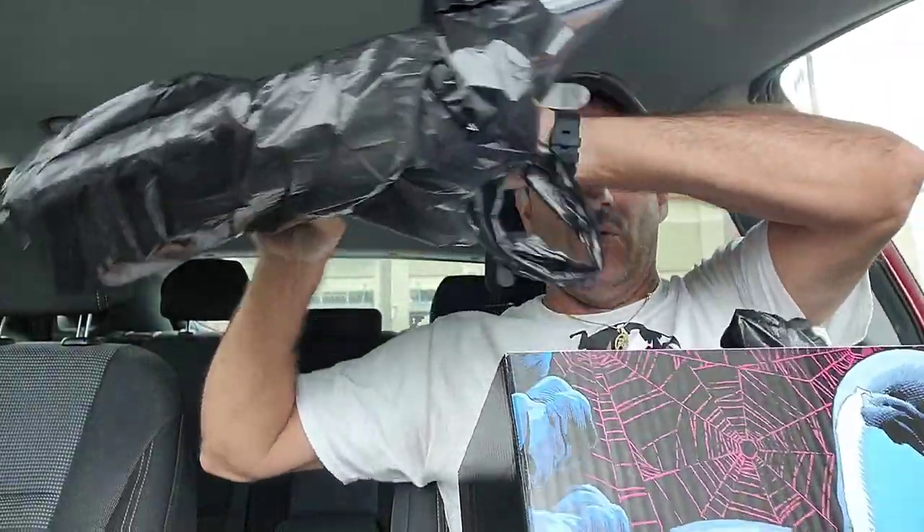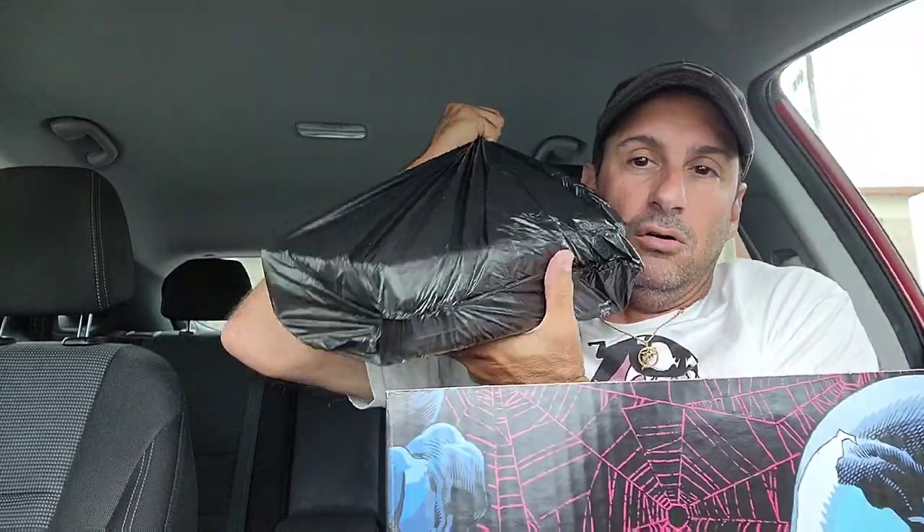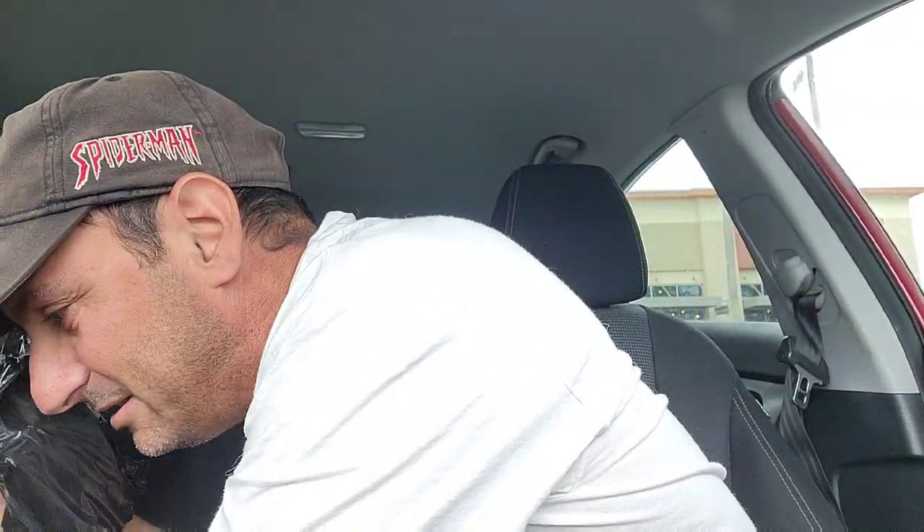So we got bag number one and then we have bag number two. Let's open up bag number one — that's the smaller bag.